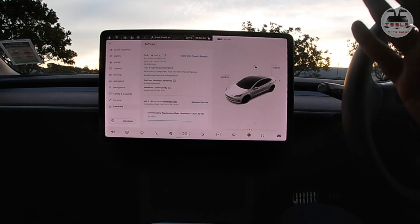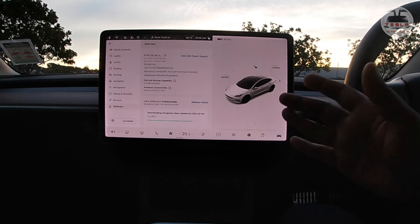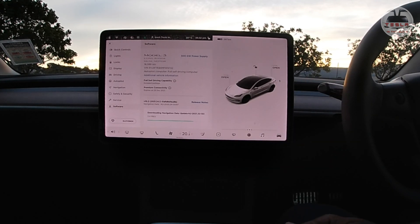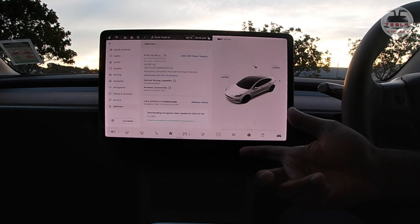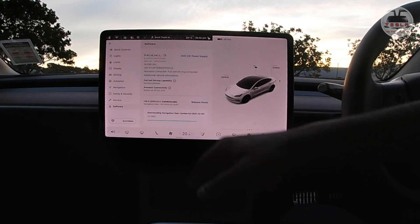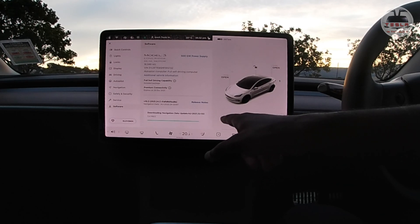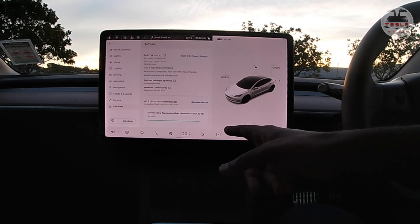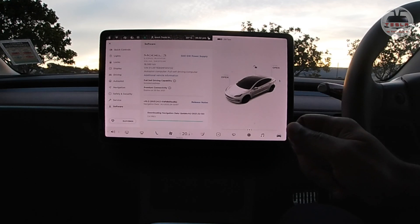I was going to do a software update video of 2021.24.5, but as I got into my car I also noticed navigational data is available. We're downloading it now — previously we had 2020.24.12097 and now we're getting 2021.32.133. We're going to let that download and install before we do the Tesla autopilot challenge as well as the new software update 2021.24.5. Let's do this.